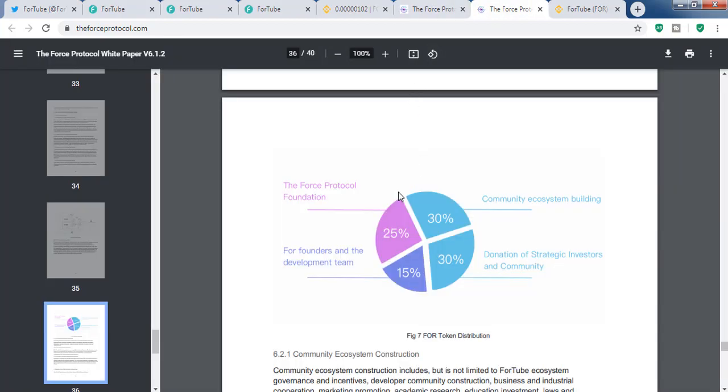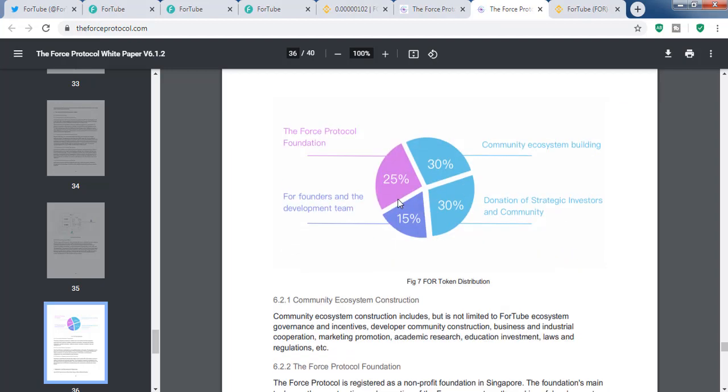Here is the token distribution from the white paper. Around 30 percent is for community and ecosystem building, and 30 percent is for donations and strategic investors. The foundation and team keeps 25 percent.